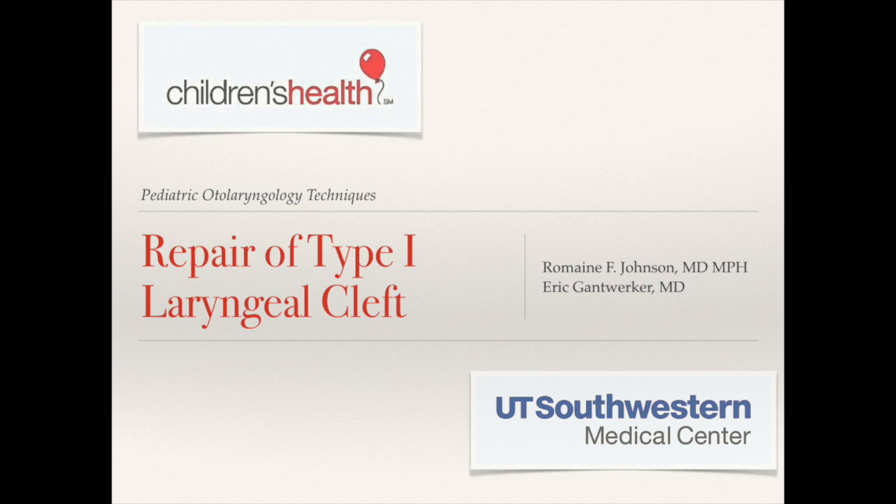Hi, my name is Romain Johnson. I'm a pediatric laryngologist at UT Southwestern Medical Center as well as Children's Health here in Dallas, Texas. And I'm going to talk to you about repair of a type 1 laryngeal cleft.